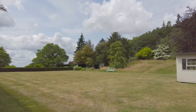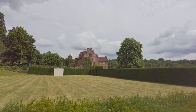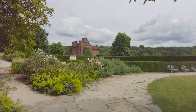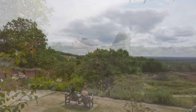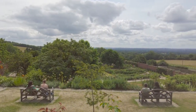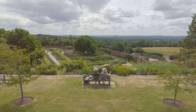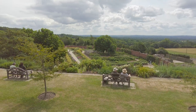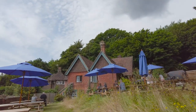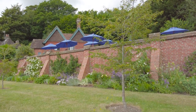Along the way you pass the croquet lawn. Once again there are plenty of places to take the weight off your feet and enjoy the peace and quiet and those views. Should you want a little refreshment, at the end of the estate you have the Garden Cottage Café. There is another café at the entrance next to the shop and the ticket office.